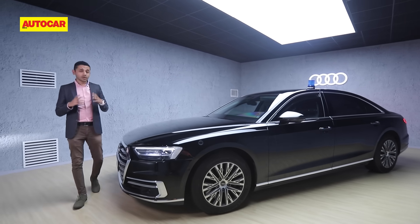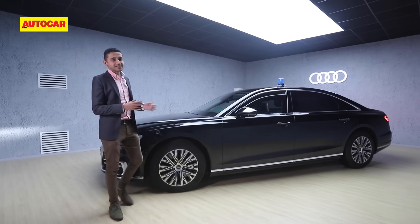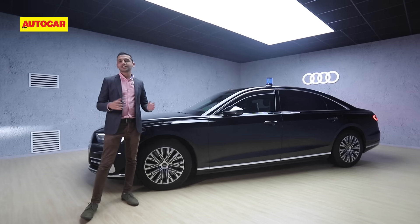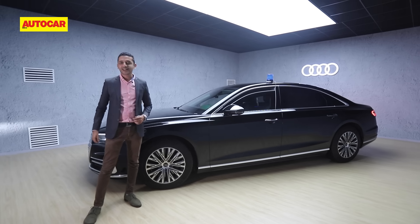So if you were a head of state or a multi-billion dollar industrialist, would the Audi A8L Security be your armored limousine of choice? Let us know in the comments below, and don't forget to like, share, and subscribe to Autocar India.